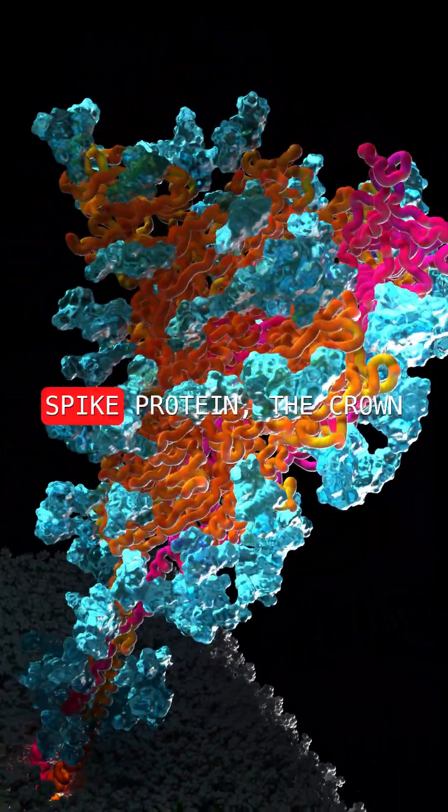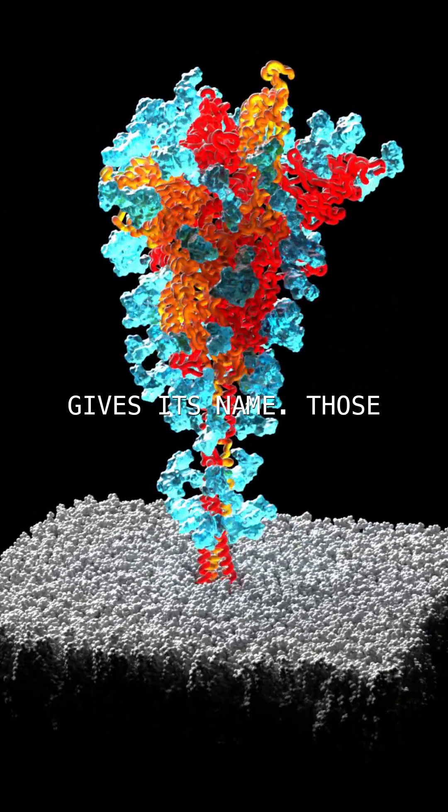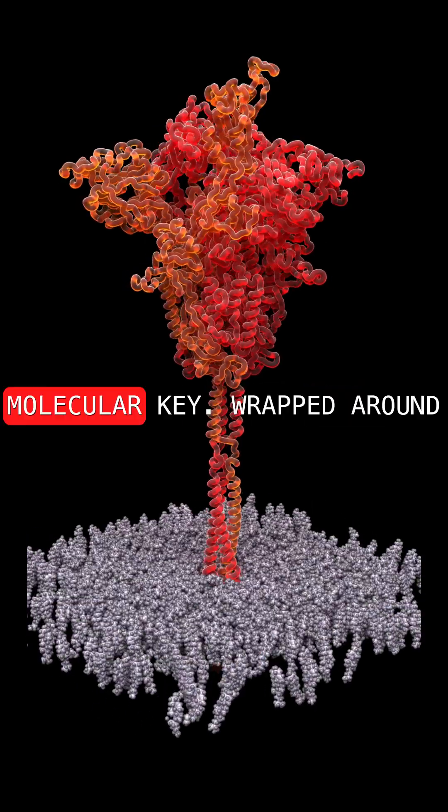This is the SARS-CoV-2 spike protein, the crown jewel of coronavirus that gives its name. Those red and orange folds make up the spike itself, a finely tuned molecular key.